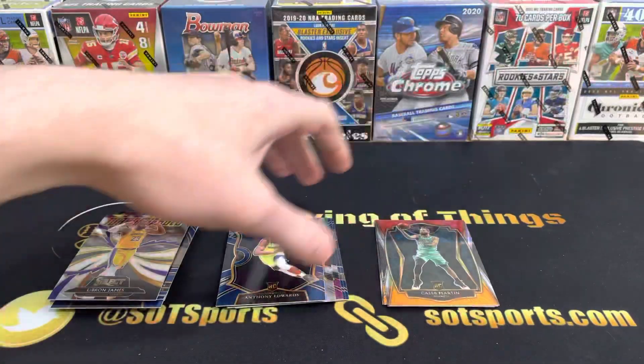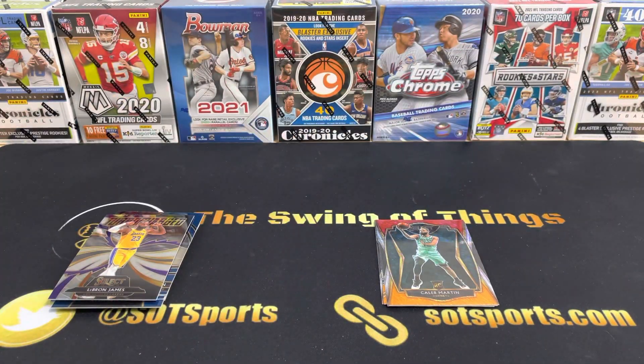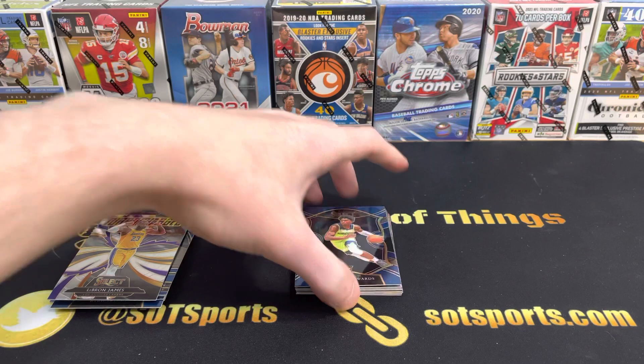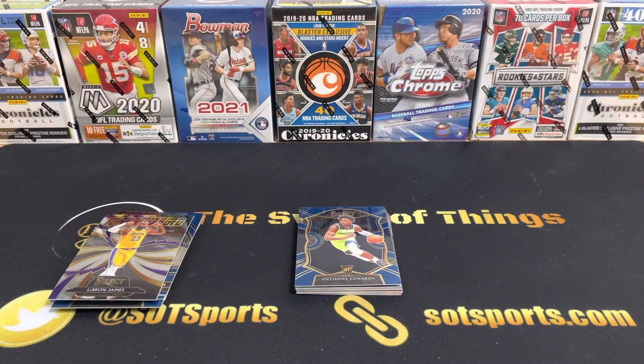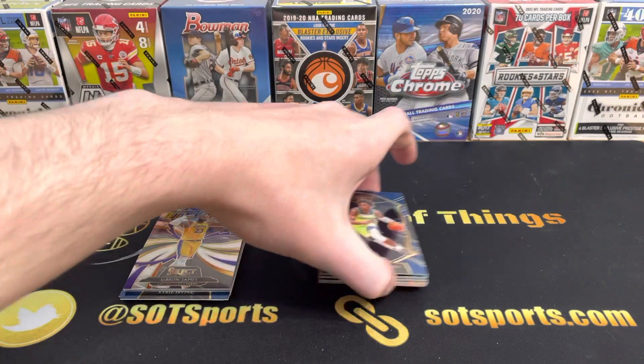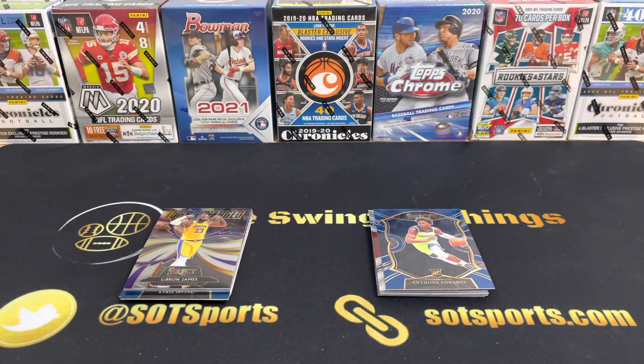That's about it — quick little video for you on this Saturday. Hope you guys enjoyed. If you did, be sure to like the video, be sure to comment if you had a favorite card or a favorite product from 2020-2021 NBA cards, and be sure to subscribe so you don't miss anything going forward. We've got a ton of videos coming out as football products start to get released. Hope you guys enjoy, and I will talk to you guys again soon.